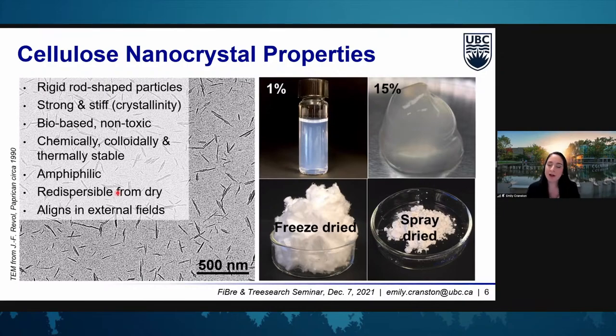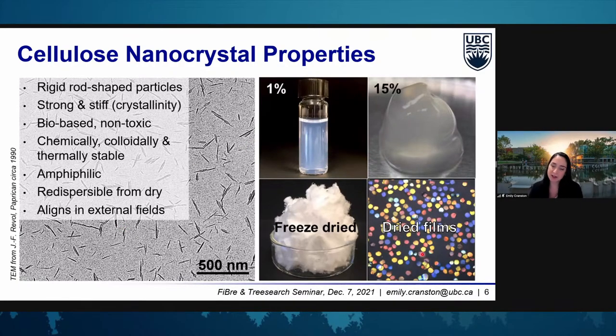For a natural and organic material, cellulose nanocrystals are pretty chemically and thermally stable, and they have some amphiphilic properties. Interestingly, they align in external electromagnetic fields. And if we dry them down carefully under controlled conditions, we can get bright colored iridescent pigments — some pretty interesting optical properties.